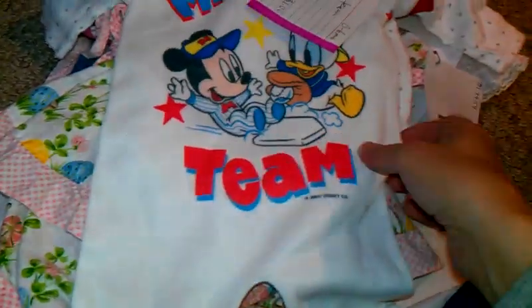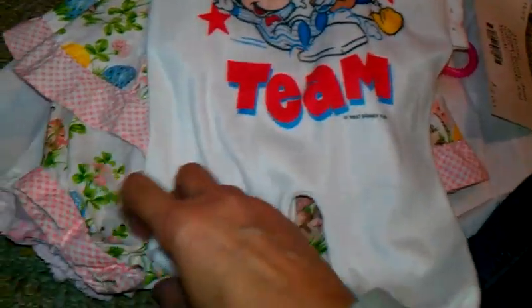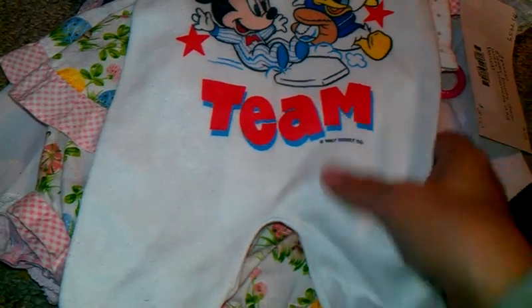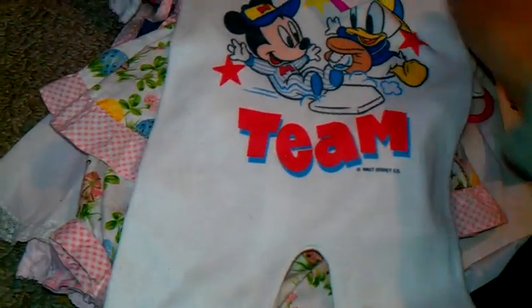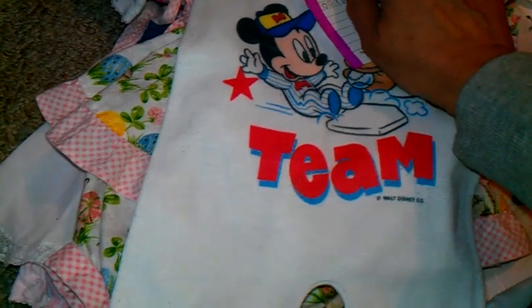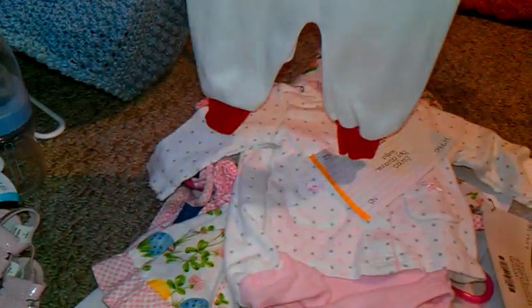And then this, I thought was just too stinking cute — it says Mickey's Team. It looks old, and I only gave a dollar for it. It says newborn on it. It's just a little footless sleeper. So cute. I thought that was really, really cute. That'll be for Tristan.